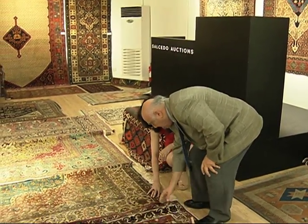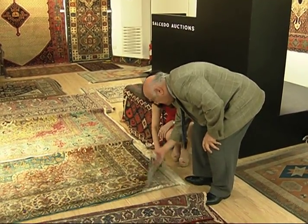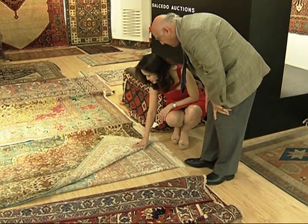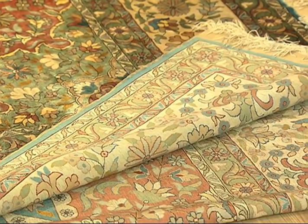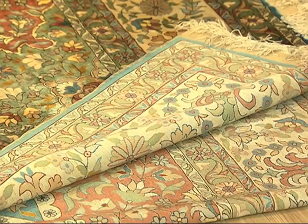Mr. Sameya says to ensure they are hand-knotted and not machine made, check the underside of the carpet. If the design doesn't look exactly the same as the front, then it's machine made, which makes it simply decorative and of no investment value.